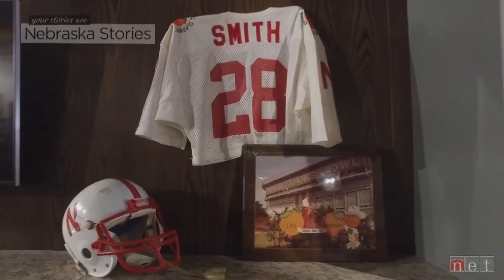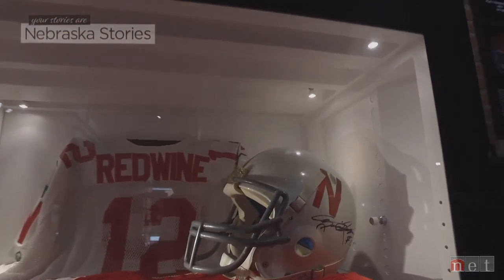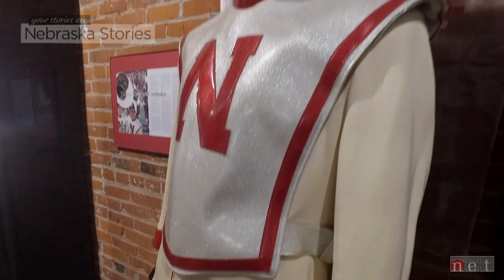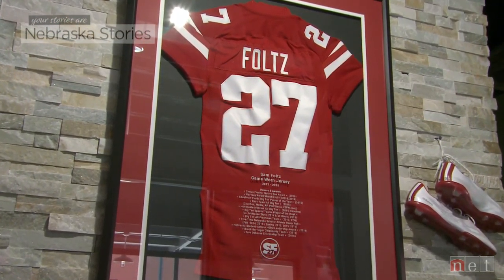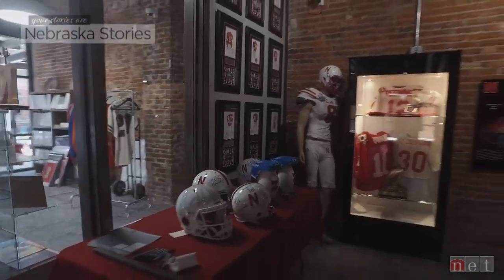There are so many great players that have played here. These guys have families and they want to show their loved ones that I was actually a part of this. There's a lot of history in Nebraska football, and this museum is a great place for people to come and reflect and honor. I know over at the university right now, there's so much stuff that's just collecting dust in closets. The ultimate goal would be to have this just be a great museum, and right now I think this is a perfect platform for them.